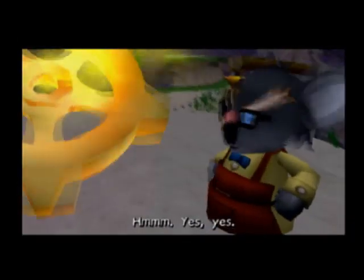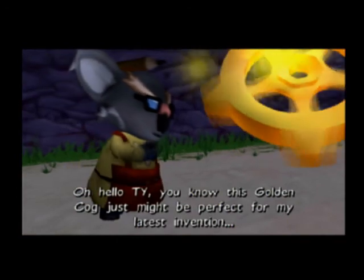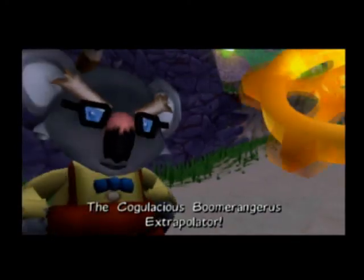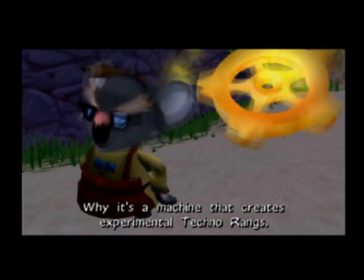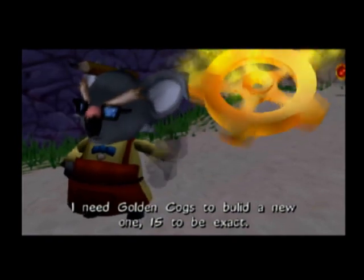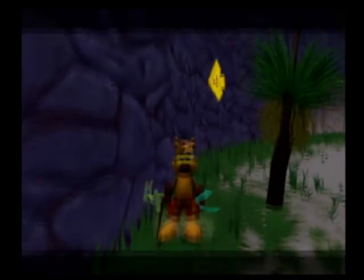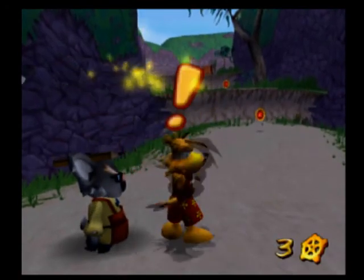We finally get to figure out what these gear wheel things are. 'This golden cog just might be perfect for my latest invention — the Coagulaceous Boomerangorous Extrapolator!' What's that? 'It's a machine that creates experimental techno-rangs. I need rang cogs to build a new one — 15 to be exact. Find enough and bring them to my lab in Rainbow Cliffs and I'll build you a new boomerang.' So we get to build techno-boomerangs!